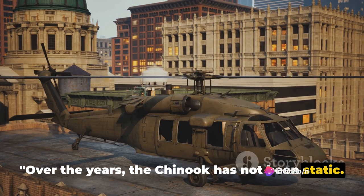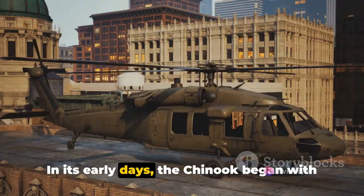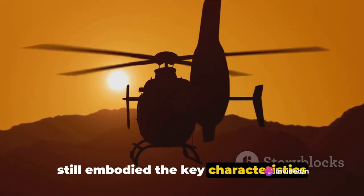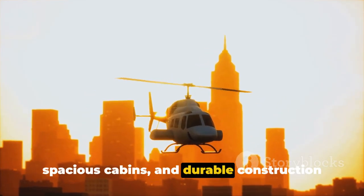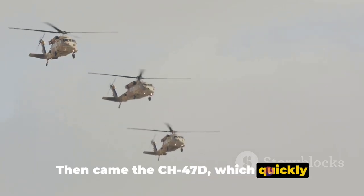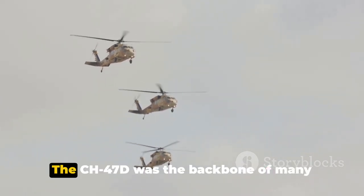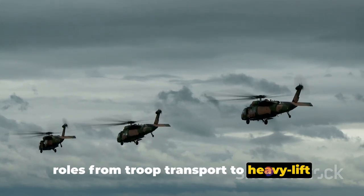Over the years, the Chinook has not been static — it has evolved, adapted and improved to meet changing needs. In its early days, the Chinook began with the CH-47B and C models. These early variants were less powerful and equipped with simpler avionics, yet they still embodied the key characteristics that define the Chinook today: their unique tandem rotor design, spacious cabins and durable construction. Then came the CH-47D, which quickly proliferated across military fleets worldwide. This model was a significant upgrade, with enhancements in power and performance, serving as the backbone of many military operations in roles from troop transport to heavy lift cargo missions.